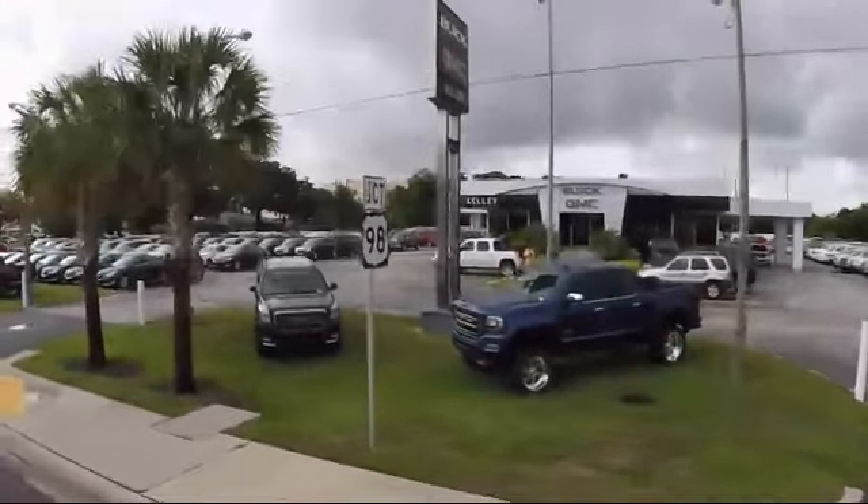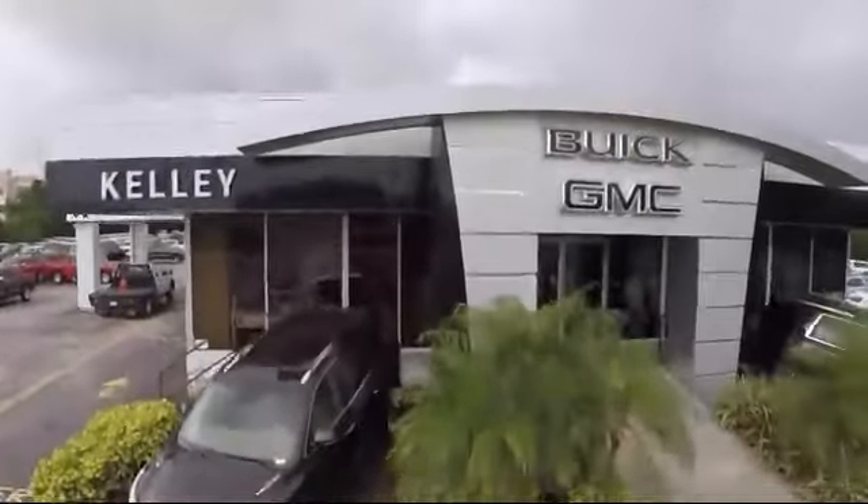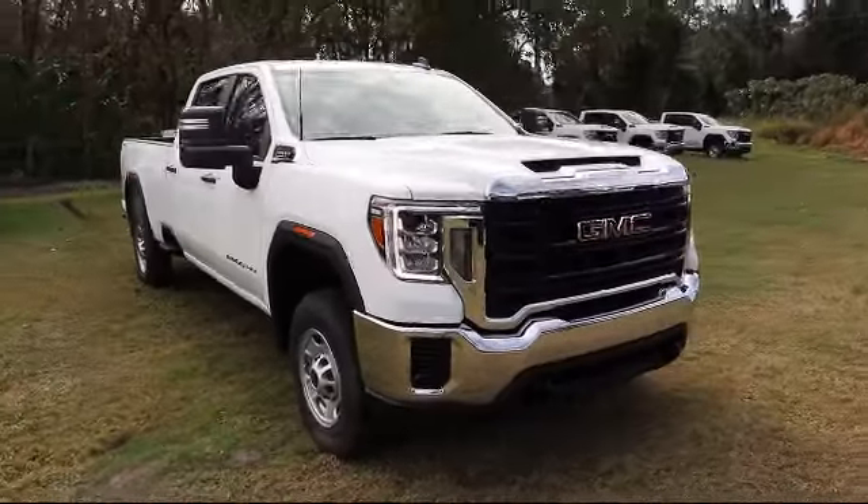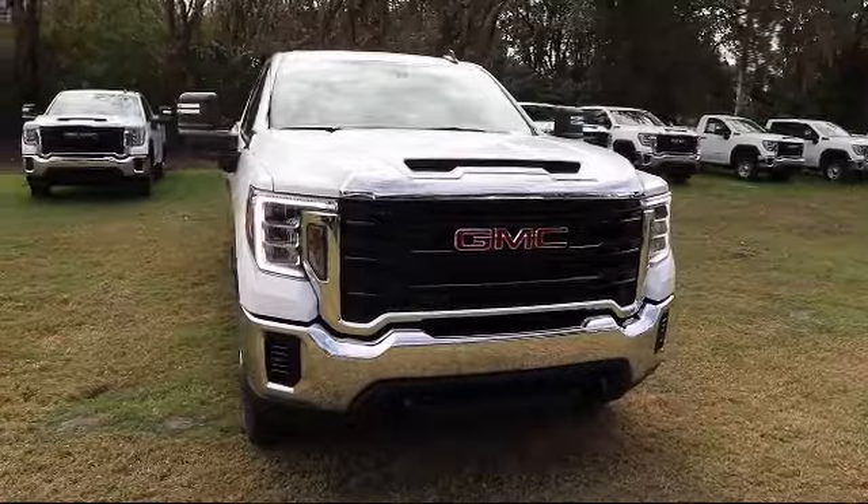Welcome to Kelly Buick GMC, and here's a look at another one of our great vehicles in our inventory. It comes equipped with a Duramax 6.6 liter turbocharged diesel V8 engine.